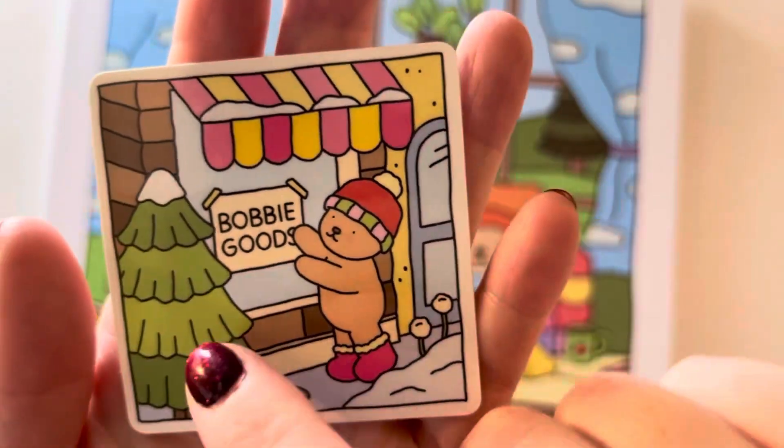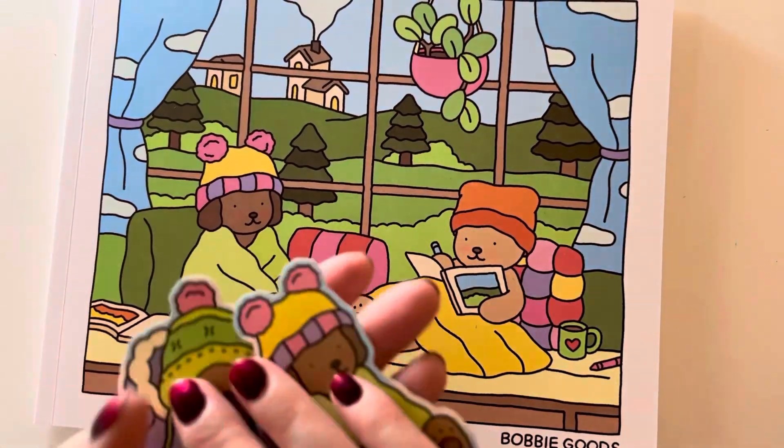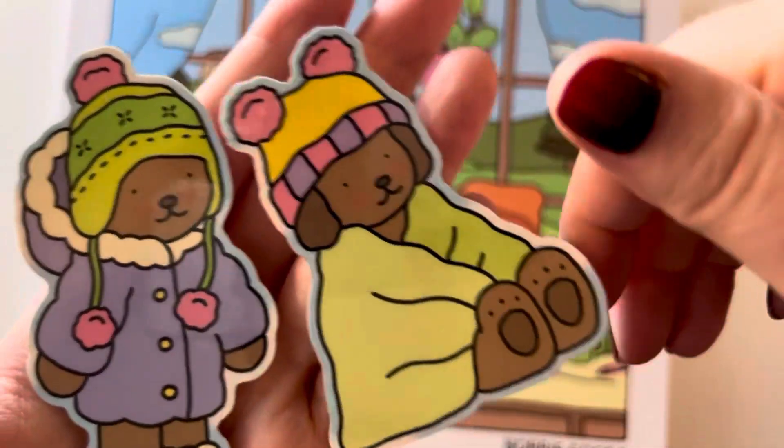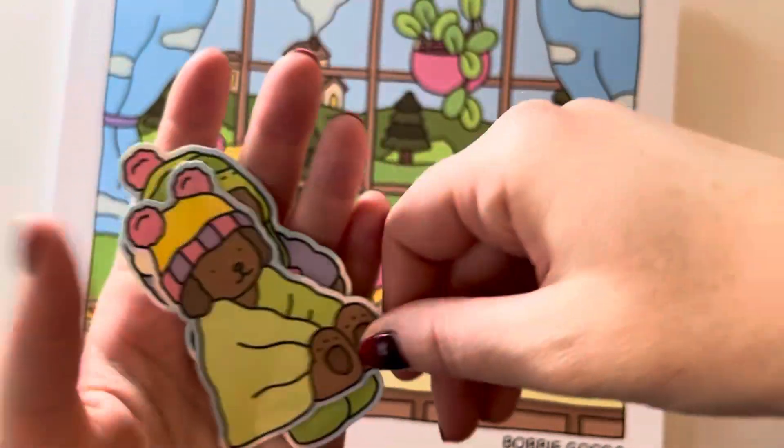The artist is Bobbi Goods, I think is how you would say that. And she also bought these two stickers — this is like life goals. Like I want to be that.